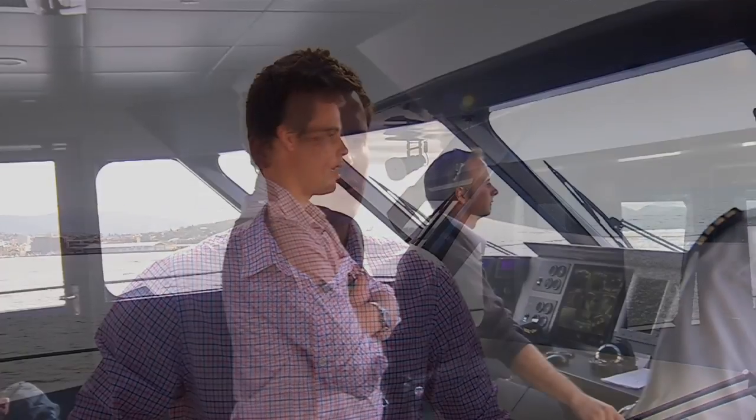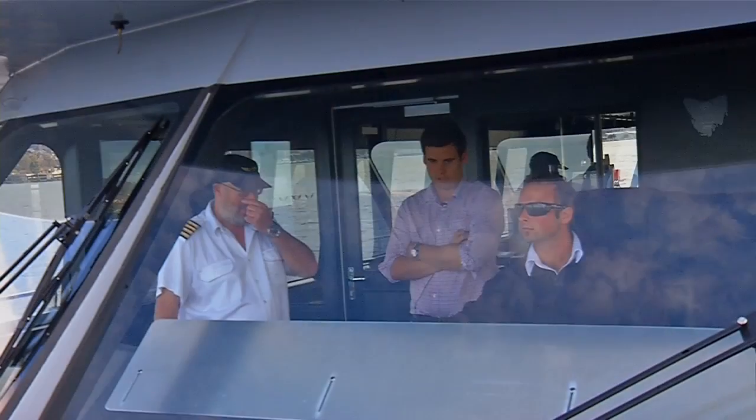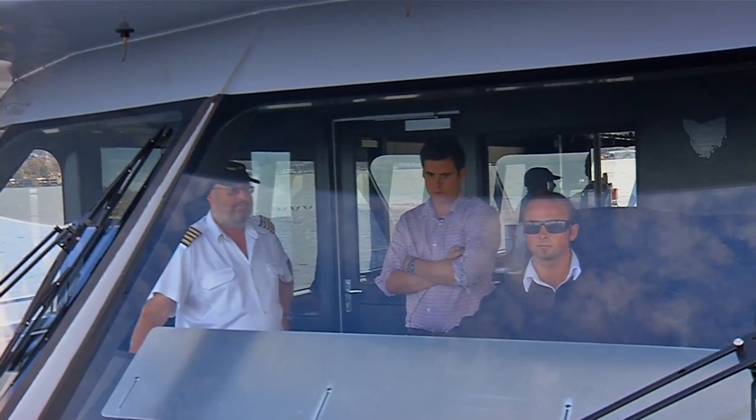From a very early age, I've always been interested in boats and water and everything that's on it, so it was quite an easy fit for me to head off to AMC.